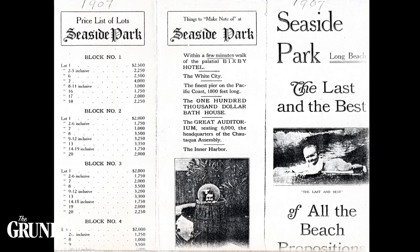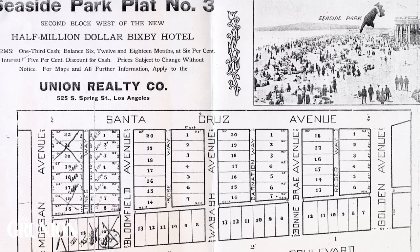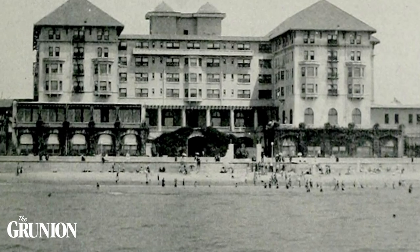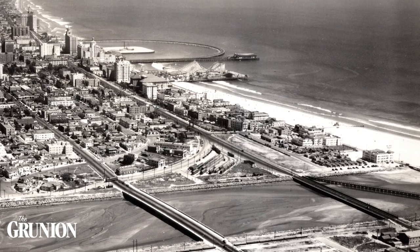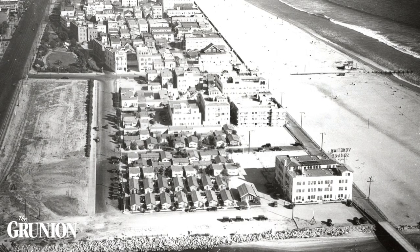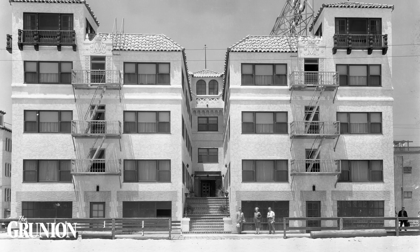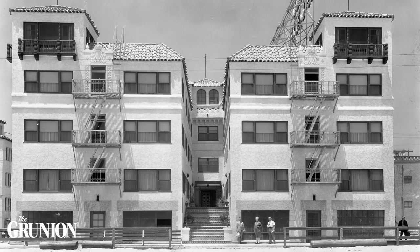In order to support the growth of tourism at the Pike, developers to the west of Pine Avenue Pier began to sell subdivisions of West Beach. This led to the famous hotels like the Virginia Hotel and resort communities like Seaside Park. Seaside Park was the first major harborfront subdivision in the region, and for the next three decades it rapidly developed and grew in popularity as a space for beach homes, apartments, and lavish hotels.